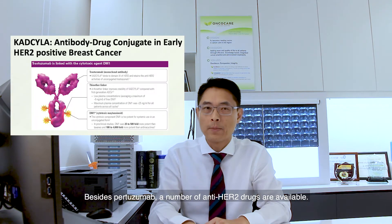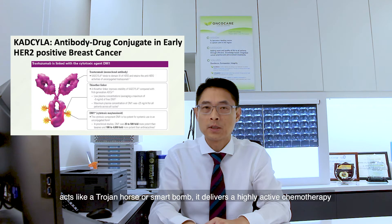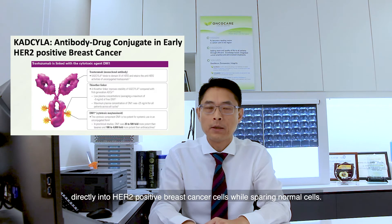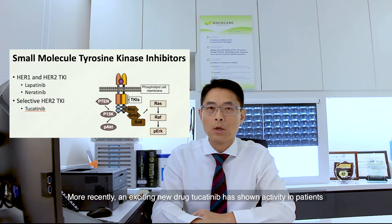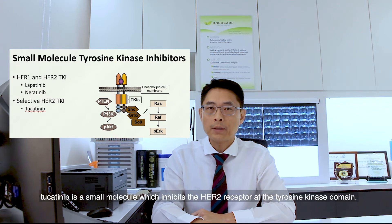Besides pertuzumab, a number of anti-HER2 drugs are available. For example, KDM1, also known as Kadcyla, is a drug which acts like a Trojan horse or a smart bomb — it delivers a highly active chemotherapy directly into HER2 positive breast cancer cells while sparing normal cells. More recently, an exciting new drug, Ducatinib, has shown activity in patients who have progressed on pertuzumab and Kadcyla. Ducatinib is a small molecule which inhibits the HER2 receptor at the tyrosine kinase domain.